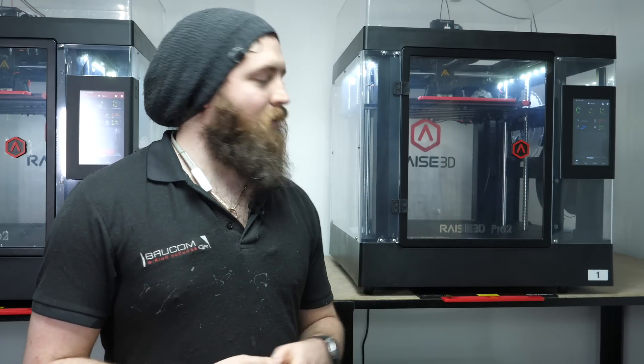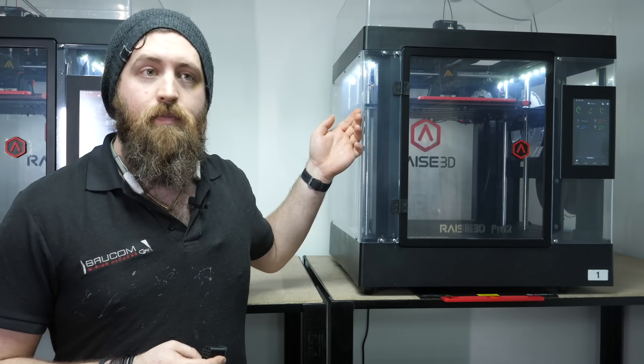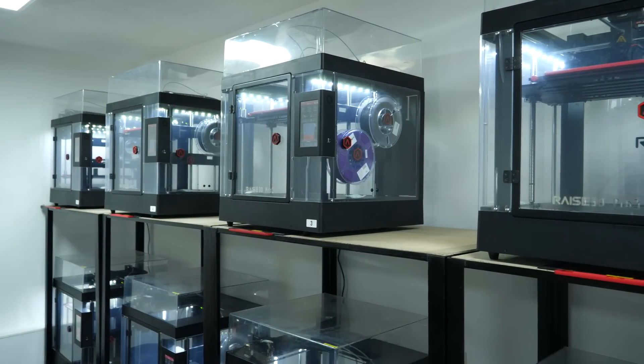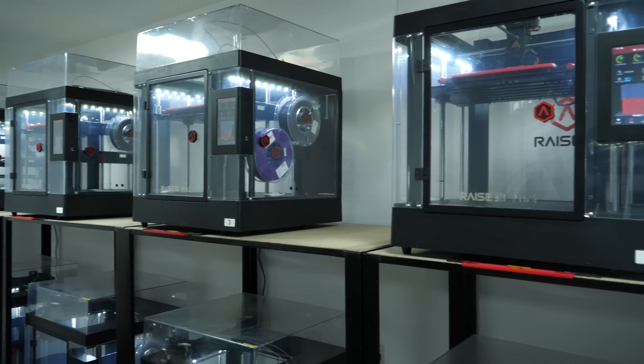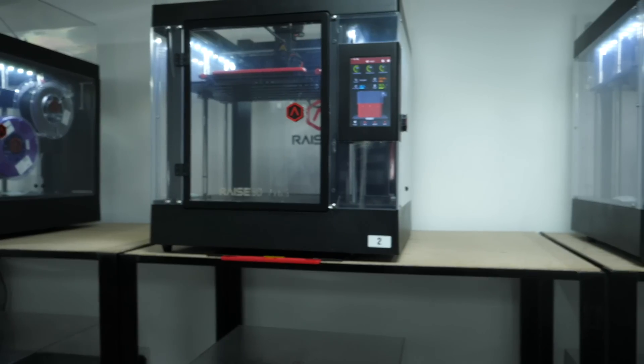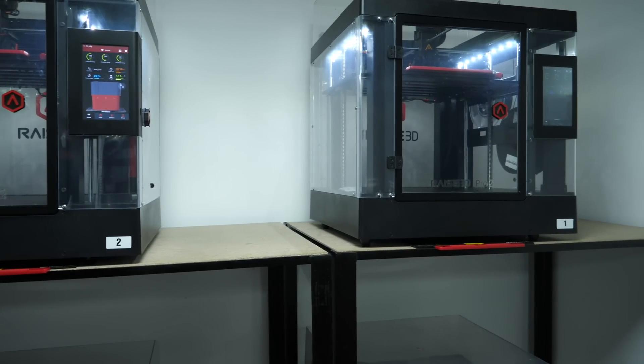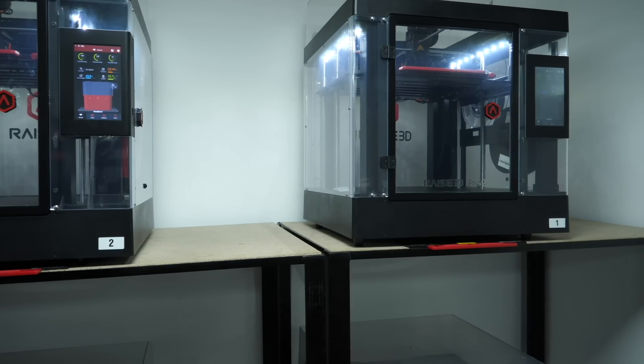We use the Raze 3D Pro 2s. We have 12 of them in this room here. When we first started looking at 3D printing, we found that the Pro 2s being completely self-contained meant we don't need to worry about what environment they're in. The build volume and the quality of the prints that come out of it were just far superior to anything else we found on the market. On average, it's anything from about 100 to 1,000 prints in a day. We need rapid facilities to build parts within the next day. All of the prints that we use are currently PLA — we buy the Raze 3D PLA.